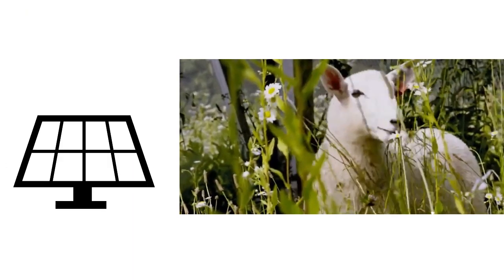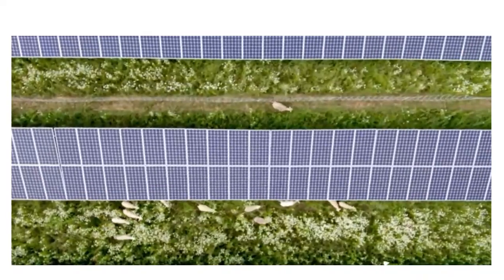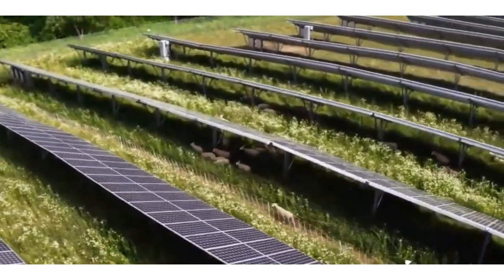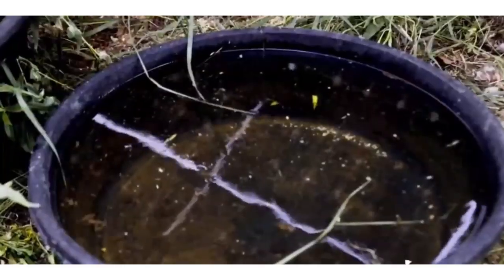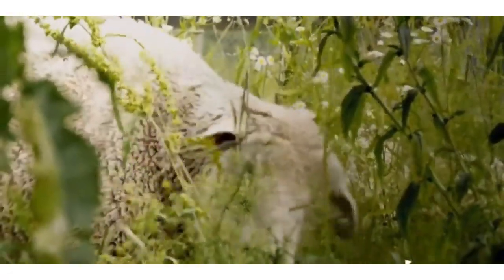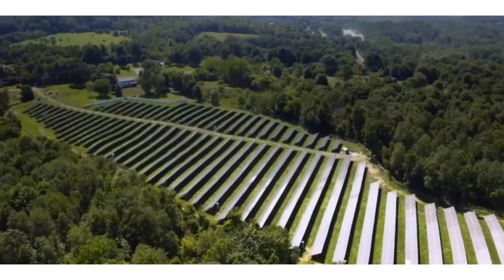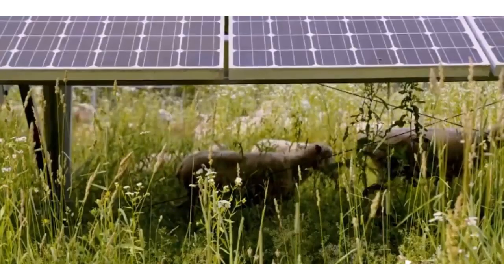Farmland that may not be used for growing crops but is used for cattle and poultry to graze can also benefit from agro-photovoltaics, as it allows grass and vegetation to grow underneath. The energy from the solar panels can be sold to the grid or can be used for running the dairy or poultry farm.